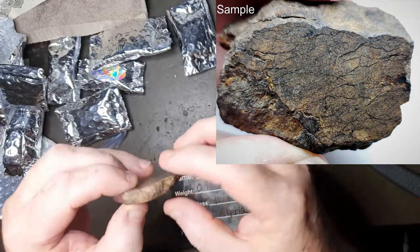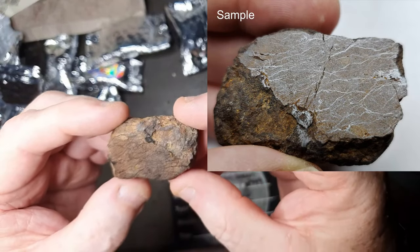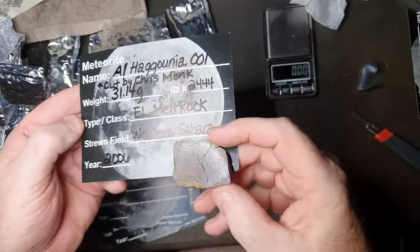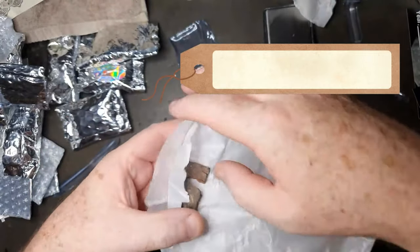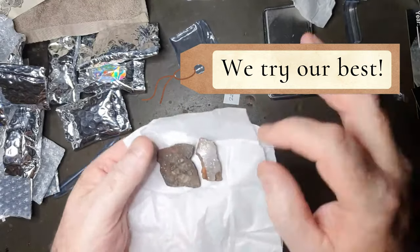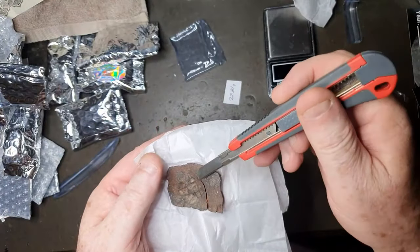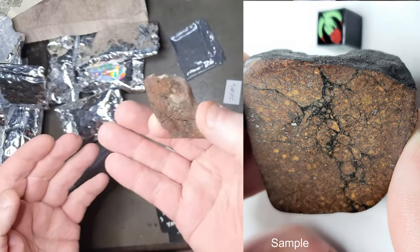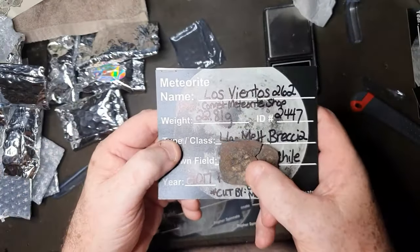Looks like a full slice with the outside crust all the way around. There's some really fine veining in there — 31.2 grams. And 22.8 grams for the next one. Looks like it had a good-sized crack through there, and there's another crack coming out through that other edge which could easily snap off. Polished on one side, plain on the other — from Chile. L6 melt breccia.